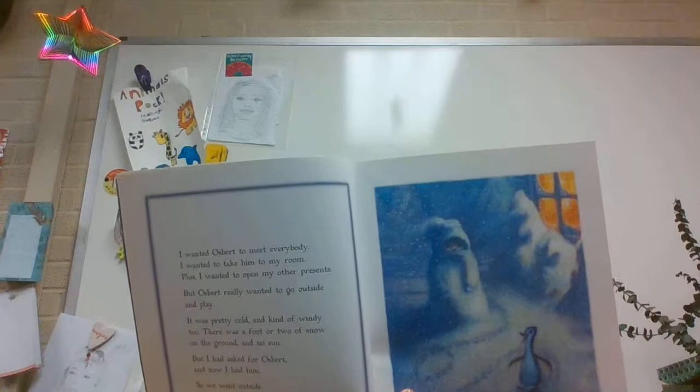I wanted Osbert to meet everybody. I wanted to take him to my room. Plus, I wanted to open my other presents. But Osbert really wanted to go outside and play. It was pretty cold and kind of windy too. There was a foot or two of snow on the ground and no sun. But I had asked for Osbert and now I had him. So we went outside. I think the boy's a little cold, huh?